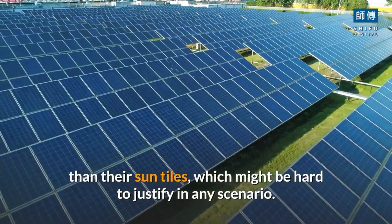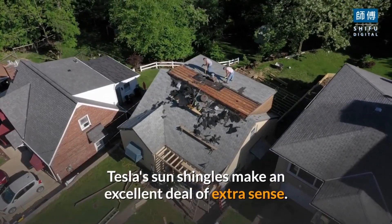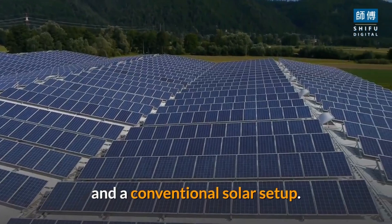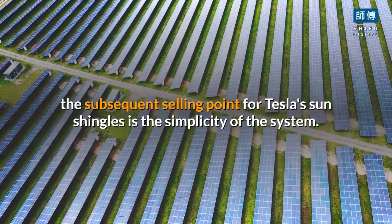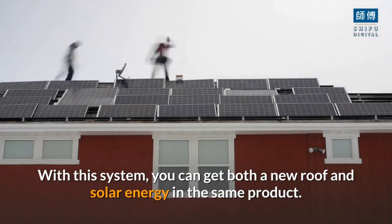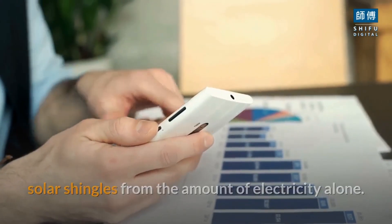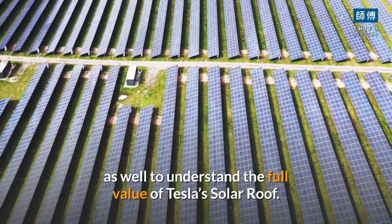Installing Tesla's traditional solar panels is less expensive than their sun tiles, which might be hard to justify in any scenario. If you want a new roof or are building a new home, Tesla's sun shingles make an excellent deal of extra sense. However, it will still be less expensive to install ordinary asphalt shingles and a conventional solar setup. Beyond the aesthetics, the key selling point for Tesla's sun shingles is the simplicity of the system — you can get both a new roof and solar energy in the same product. As such, when comparing costs, you can't merely examine the value of Tesla's solar shingles from the amount of electricity generated alone; you also have to consider the cost of replacing a roof to understand the full value of Tesla's solar roof.